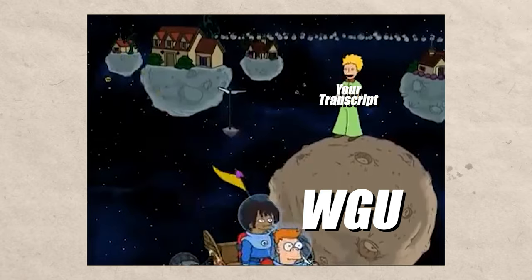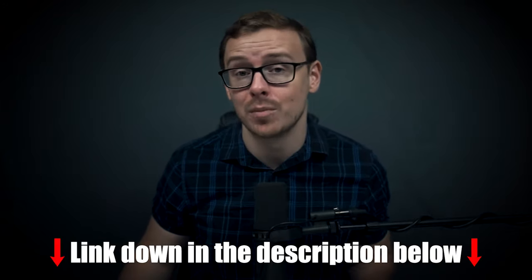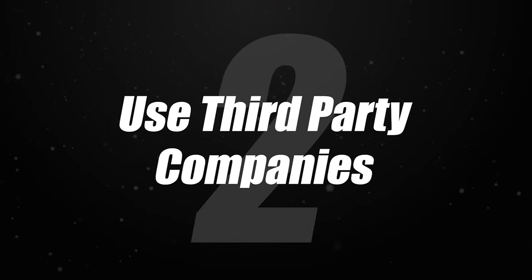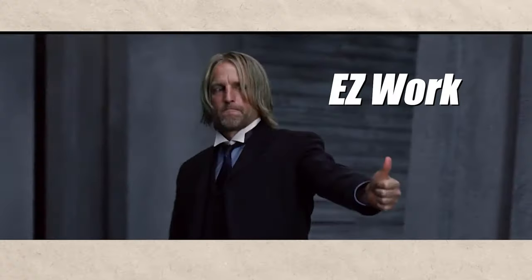So make sure you take your time and look into that. Get your transcript, send it into WGU, and they're going to send you back a list of classes that you still have to take. That will look very similar to the cheat sheet linked in the description and pinned comment. Once you've gotten that list back, you want to move on to step two, which is using third-party companies to test out of these classes. My friend Josh also finished a computer science degree in two months and immediately got job offers.